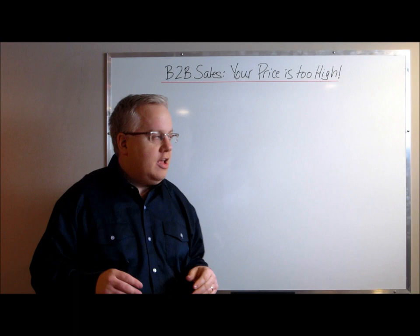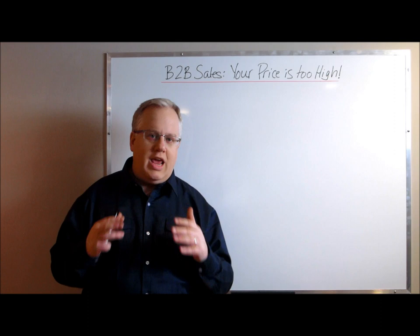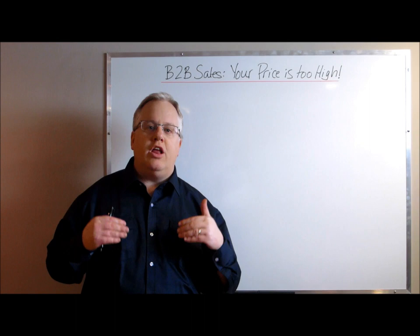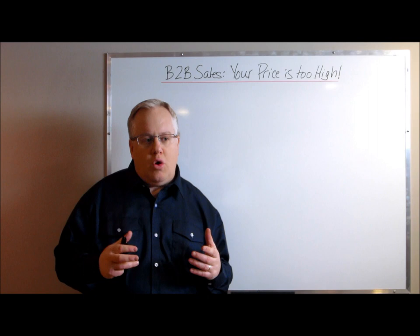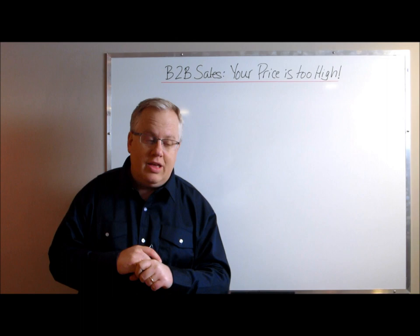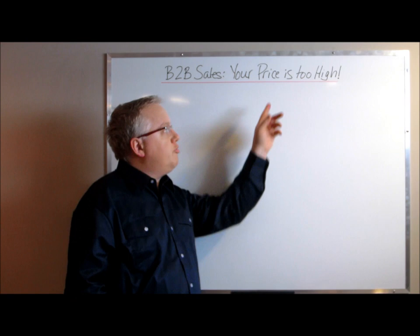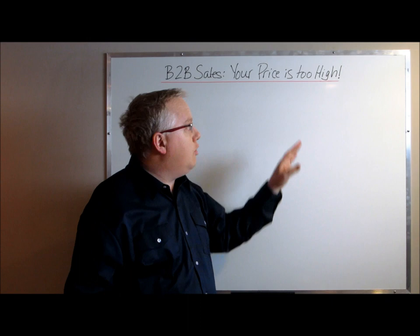A lot of salespeople think that when the customer says 'your price is too high,' all they have to do is reduce the price and they'll get a sale. But the customer is not actually saying that. When you take a step back, the customer's concern is rooted in increasing costs. If you're a business owner, you know how hard it is to be competitive when costs are increasing — it affects profit and can mean the difference between winning and losing business. So when your customer is concerned about price, they're really saying 'you're raising my cost.' We need to get your customer away from a concern about price and onto ways your company can reduce their costs without lowering the price of your product.